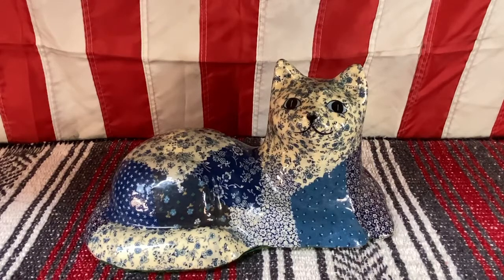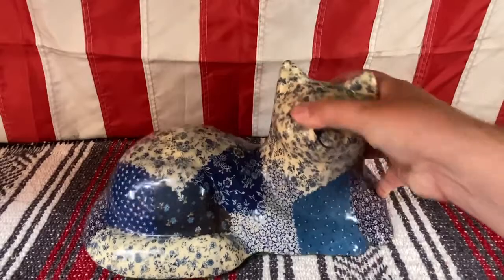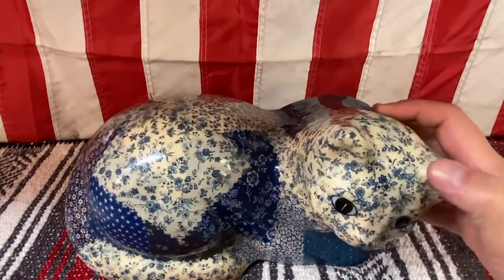Today's find — this cat. It is just such a little folk arty looking kitty cat. I am crazy about it.